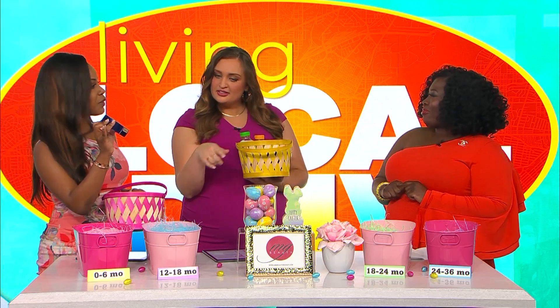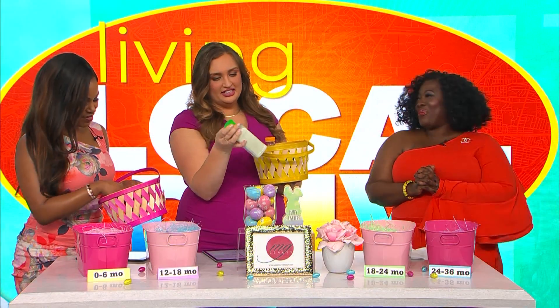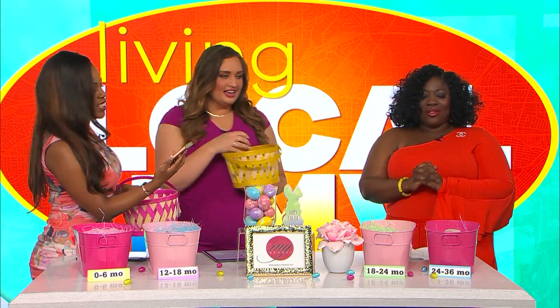Starting with foundation — I have Estée Lauder Double Wear. After about 12 to 18 months is when I would throw mine out, so I'll drop it in that bucket. Next is conditioner. I feel like that lasts a while, right? Hair conditioner — I'm going to say it lasts a while and put it further out.